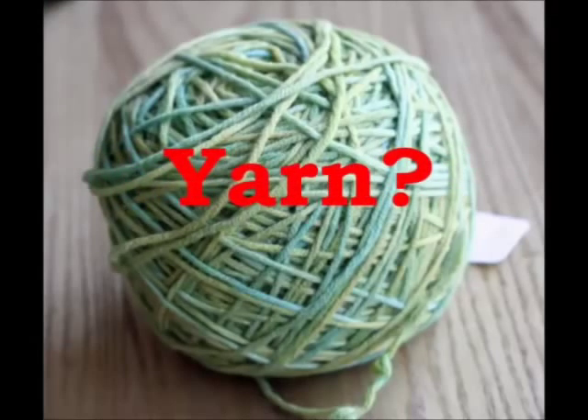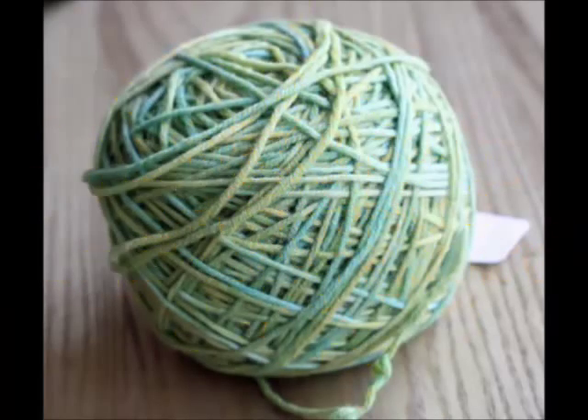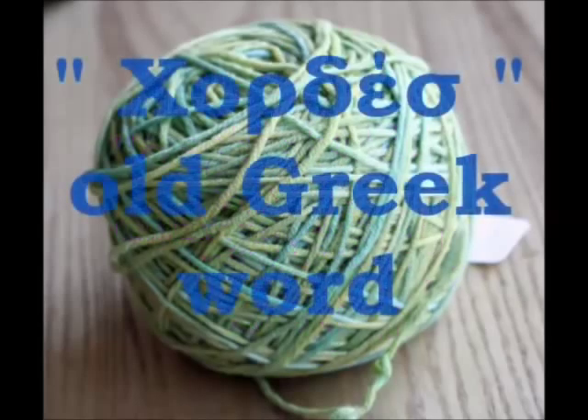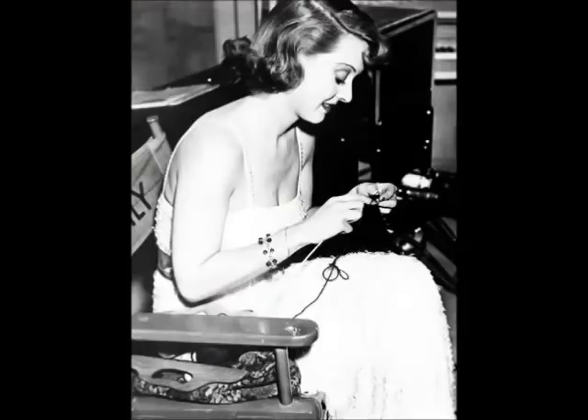The word yarn originally comes from the old English word 'Ging', old German word 'Garn', and old Greek word 'Chordes'. Yarn is a long continuous length of fibre which is suitable for use in the production of textiles, crocheting, knitting, weaving, and many more.